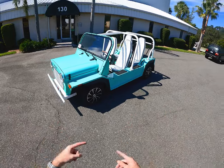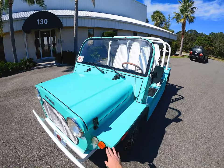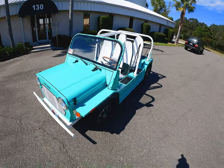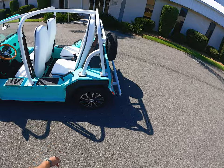Hey everyone, today we are at Moke America in St. Simons Island where we are checking out the Electric Moke. These things were originally built to be used by the British military, but nowadays you can buy them for personal use. They're built out of Sarasota, Florida, and they have an electric drivetrain in them. They have everything you need to register them for street use here in Georgia, but your locale may differ.